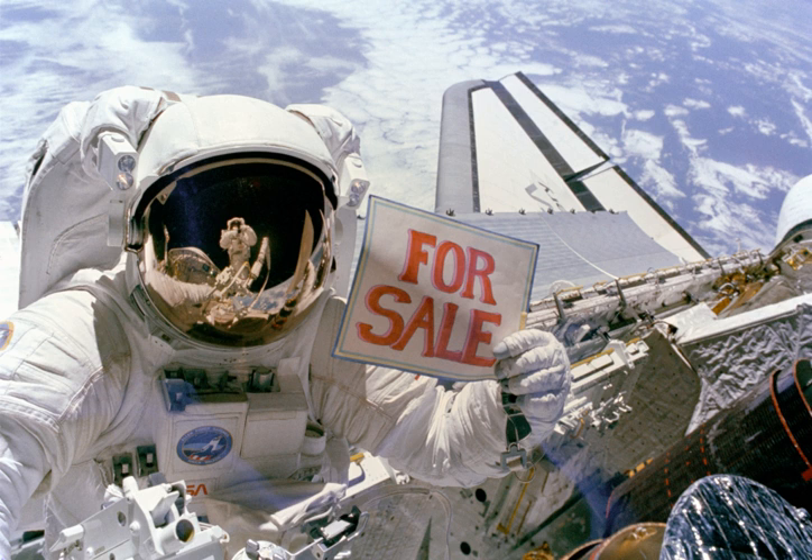Allen and Gardner performed EVA 2, which started on November 14, 1984 at 11:09 Coordinated Universal Time and ended at 16:51 Coordinated Universal Time, for a duration of 5 hours, 42 minutes.